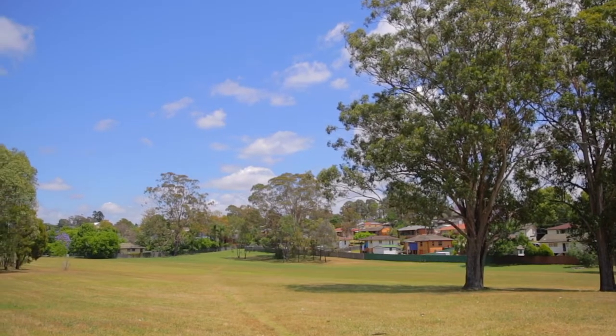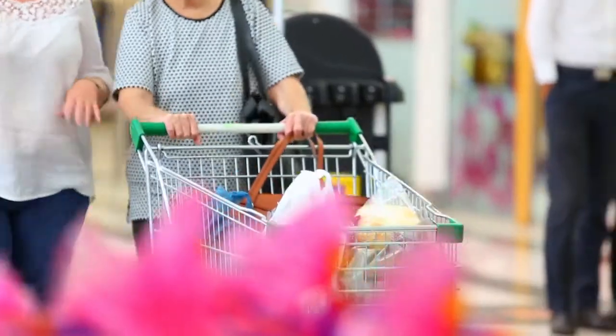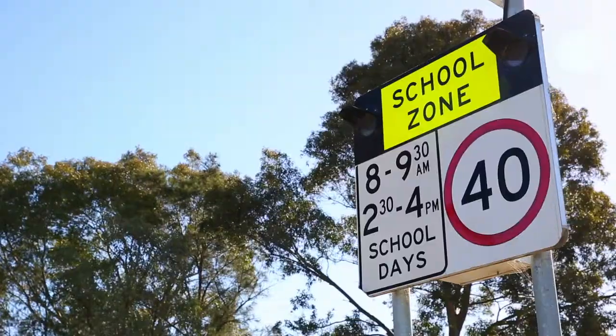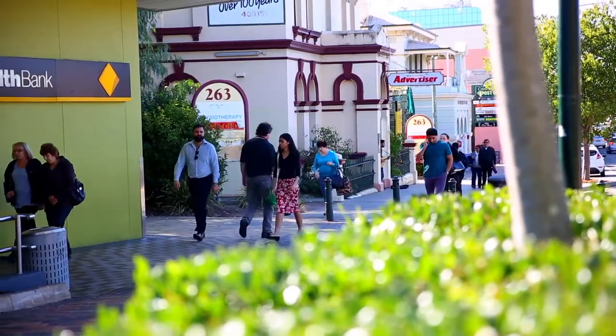The property is perfectly positioned with direct access to the reserve and within walking distance to local shops, schools and only a short drive to Campbelltown CBD and train station.